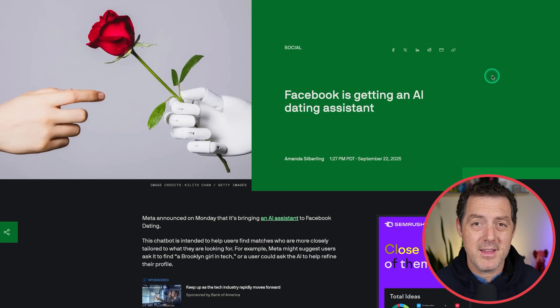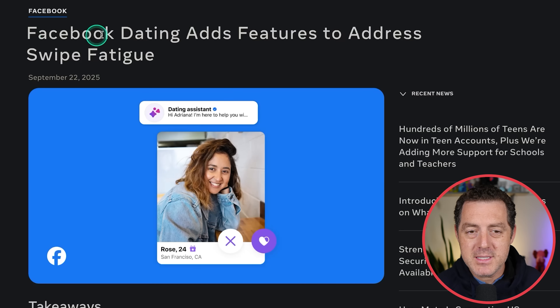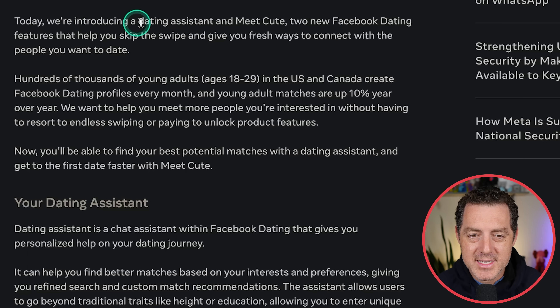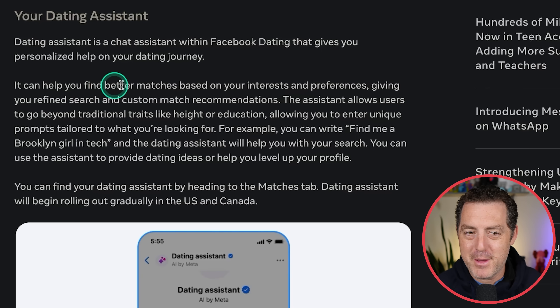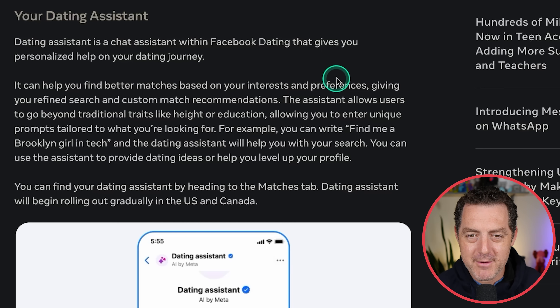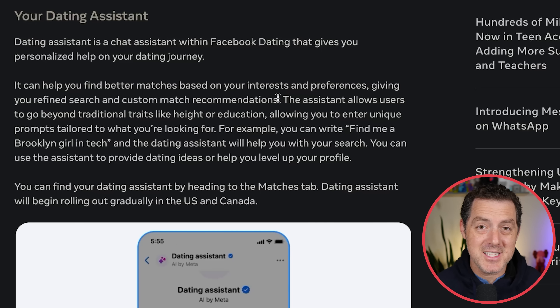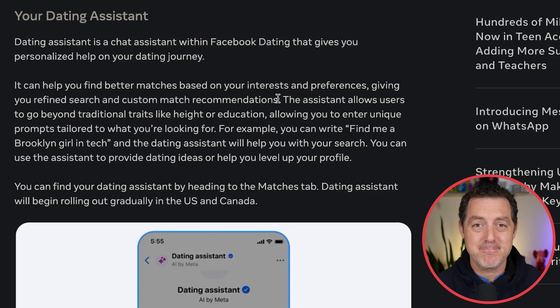Meta's Facebook is getting into the AI dating assistant game. Facebook Dating is adding new features to address swipe fatigue — introducing a dating assistant and Meet Cute. These features help you skip the swipe with personalized help on your dating journey, finding better matches based on interests and preferences with refined search and custom match recommendations. At least it's not an AI girlfriend, and if it's helping people find romantic connections, great.